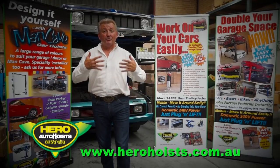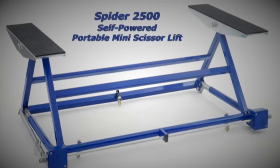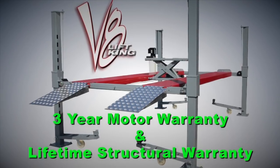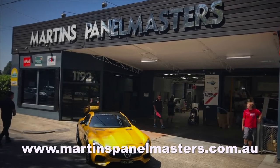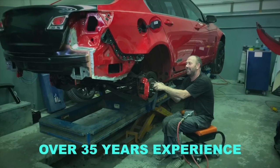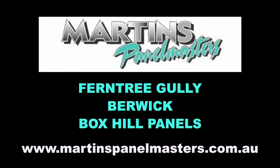How would you like to double your garage space and work on your cars easily? Bring in your own hero with a LiftKing Hoist. Easy to install models in one, two and four post styles. Check the very nifty Spyder 2500 portable mini scissor lift. Hero Hoists are either Aus certified or carry the Euro CE — your guarantee of quality construction and reliability. Martin's Panelmasters has three modern accident repair centres. They service Melbourne's inner, outer east and the fast-growing south-east corridor. Your vehicle will receive the best from state-of-the-art repair equipment finished beautifully from computer-based paint mixing systems, finished in Australian compliant spray booths. Martin's Panelmasters, located at Ferntree Gully and Berwick, also Box Hill Panels.